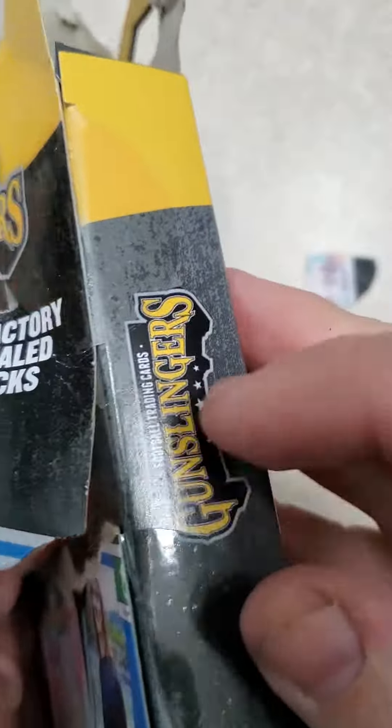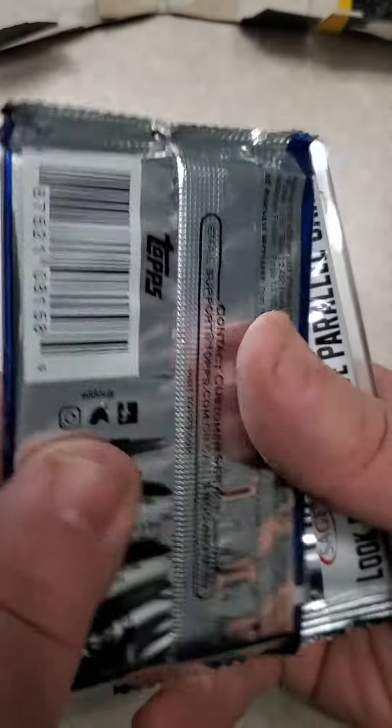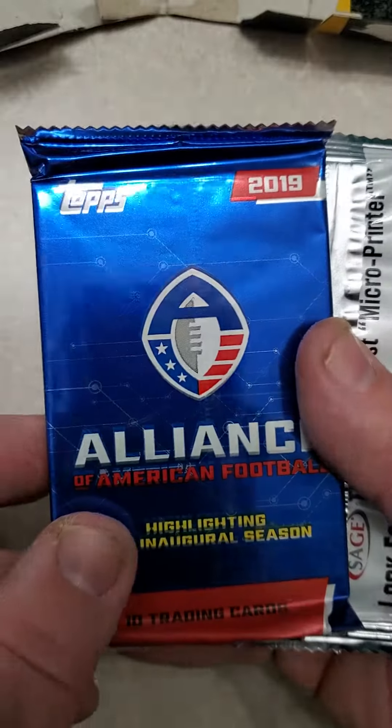There's security on the side, so it's really hard to open with your fingernail. Wow, I actually got a Topps pack — Alliance of American Football, highlighting the inaugural season 2019.